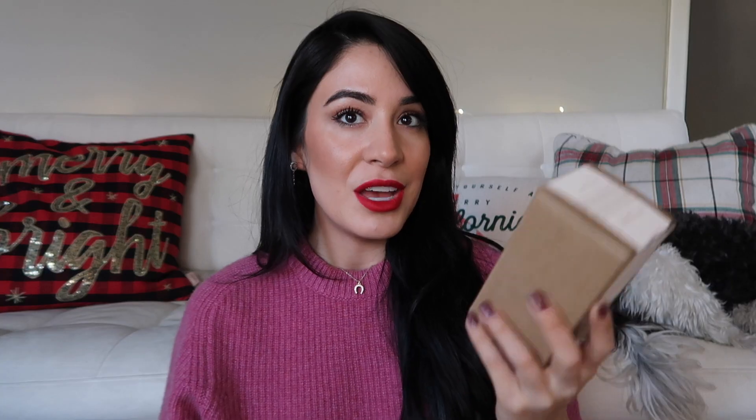Michael Malool is also the sponsor of today's video, so thank you so much for your generosity and for wanting to collaborate with me. They sent me two full-size fragrances from their line and I wanted to put them back in the boxes so you could see how they come, because it's a really minimal, elegant, and sort of natural vibe. I really like their aesthetic. They also sent me their Discovery Set, which is available — all you have to do is pay for shipping to receive it and try the fragrances for yourself.